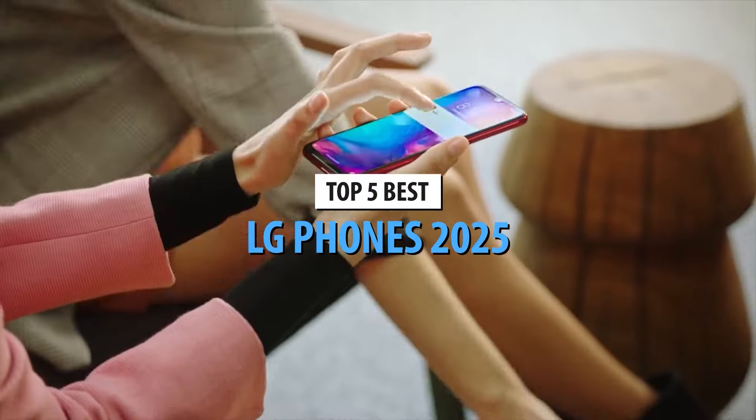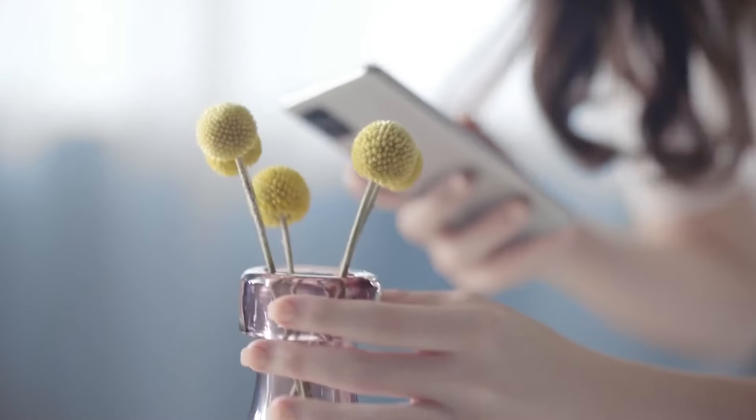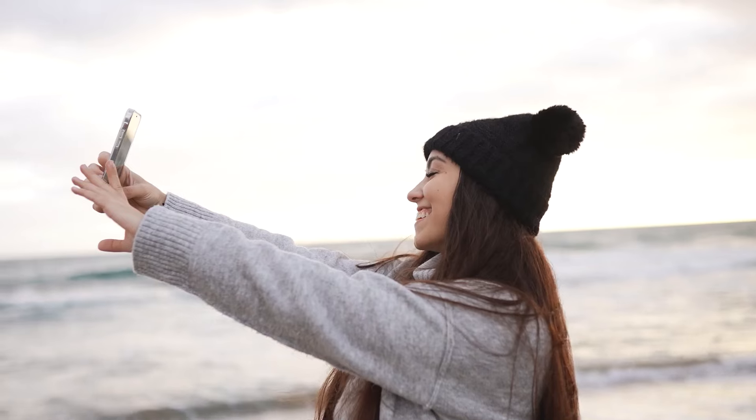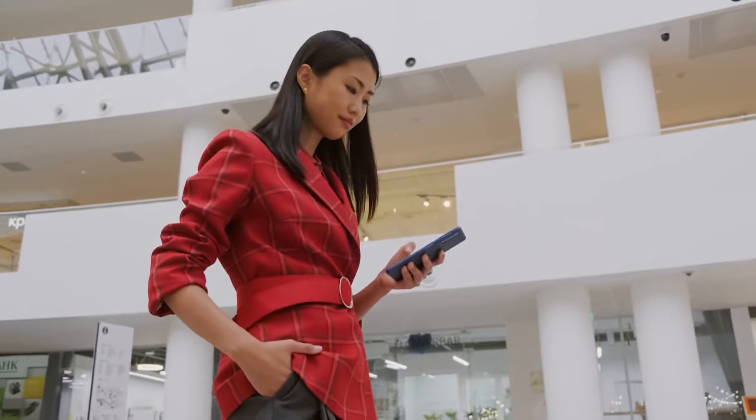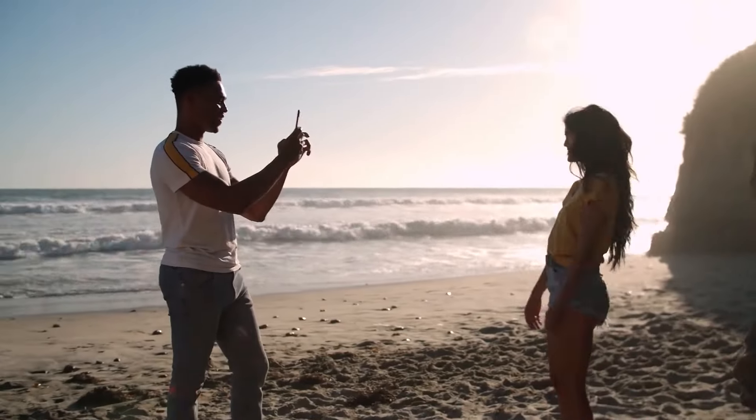Welcome to our channel. If you're on the hunt for the best LG phones in 2025, you've come to the right place. Whether you're looking for stunning displays, versatile cameras, or cutting-edge performance, we've got it all lined up for you today. So sit back, relax, and let's dive into the top 5 best LG phones in 2025.